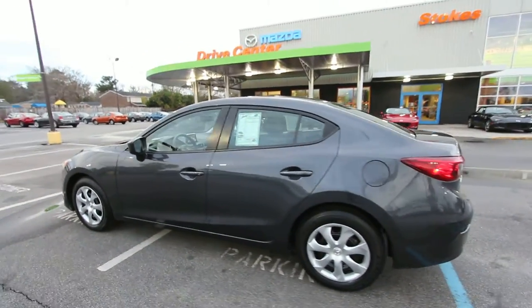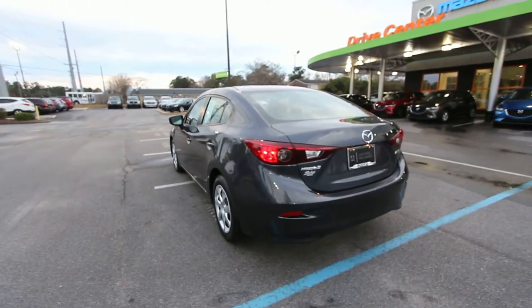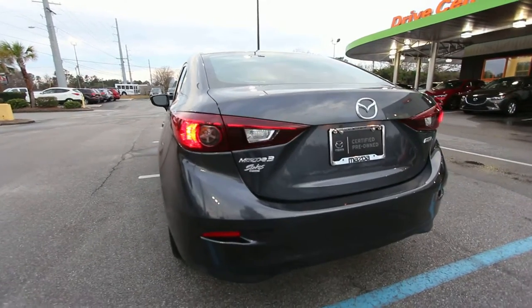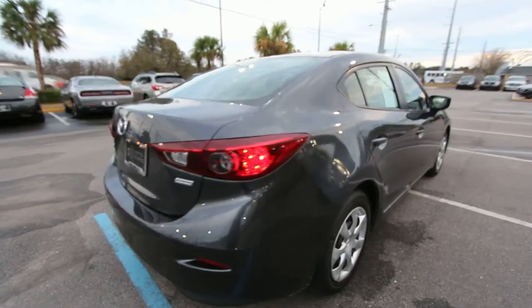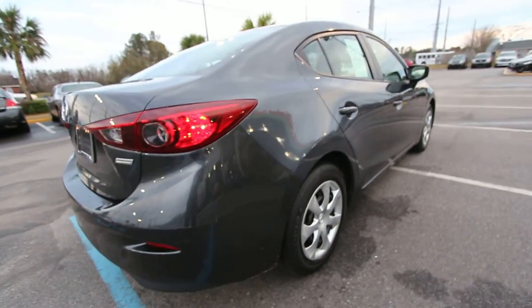This is a certified pre-owned vehicle, so it's going to come with a ton of additional warranty. This particular car right now has around 47,000 miles on it. Very clean, no dents, no dings, no scratches that we can see right now. Skyactiv technology — so a lightened body, better fuel economy as we spoke about earlier.